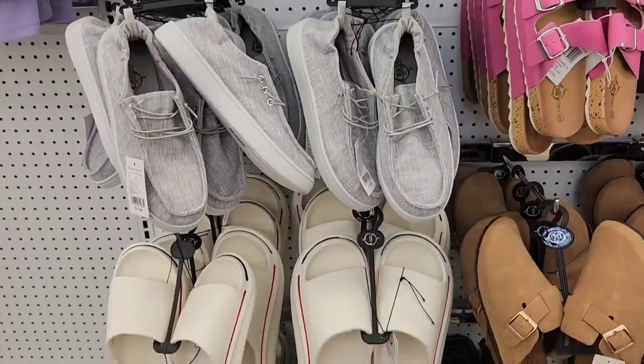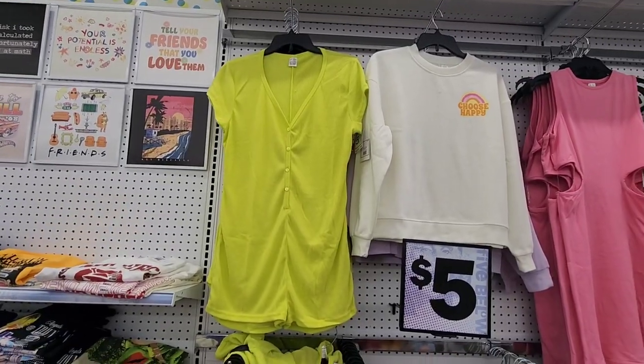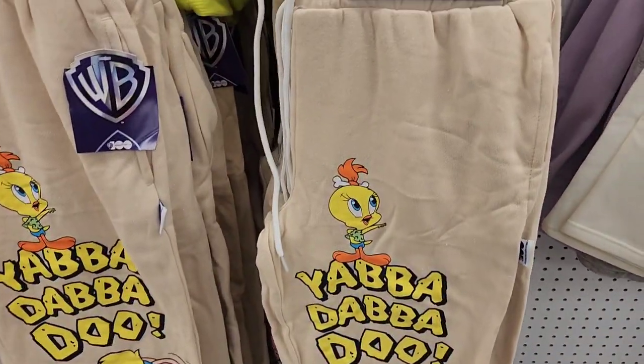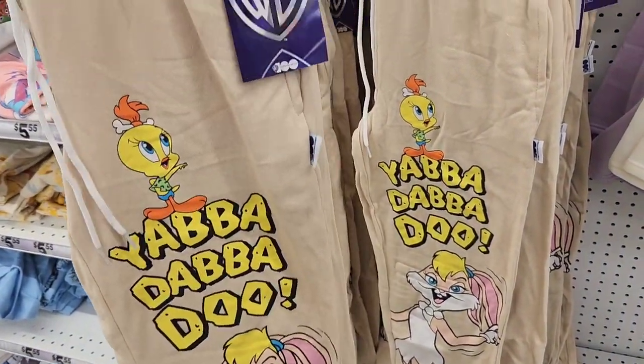The braiding set has the clamps, the pointy comb, and all that in there. Moving on to the new clothes — they have a lot of pajama sets. And these are some new sweatpants that I think are pretty cute. It's like a Looney Tunes / Flintstones crossover, and it has the official WB logo on there.